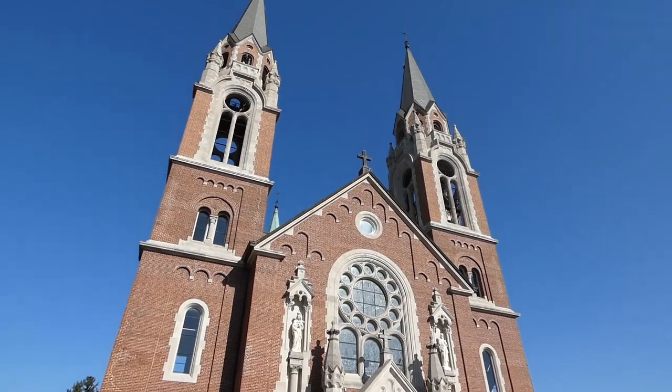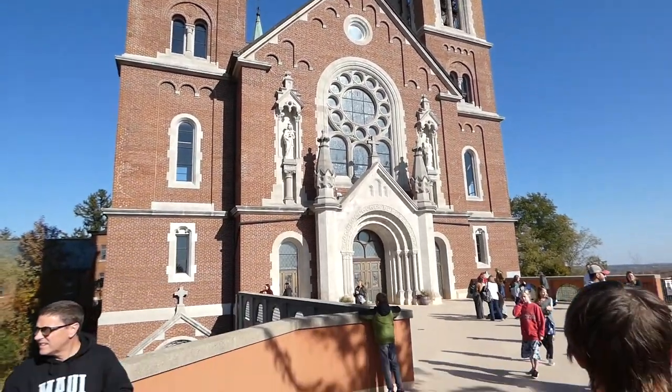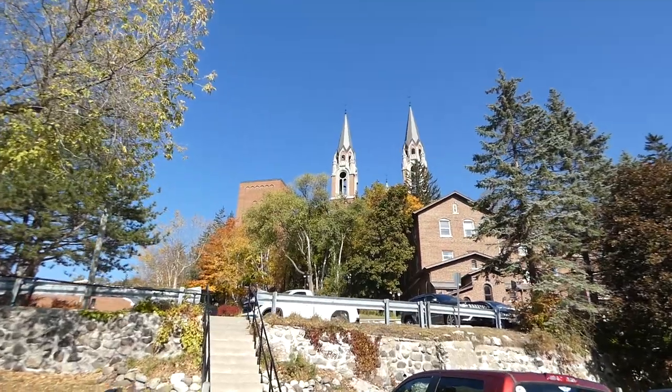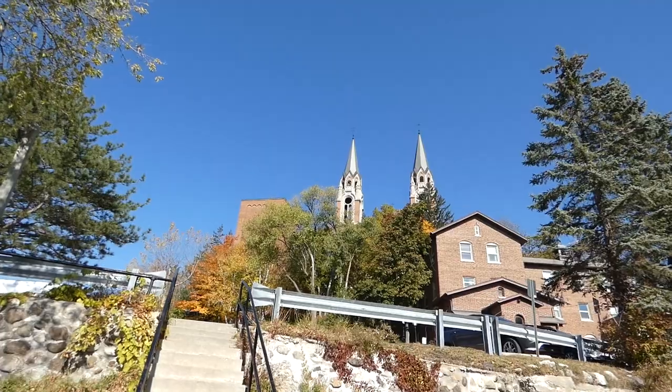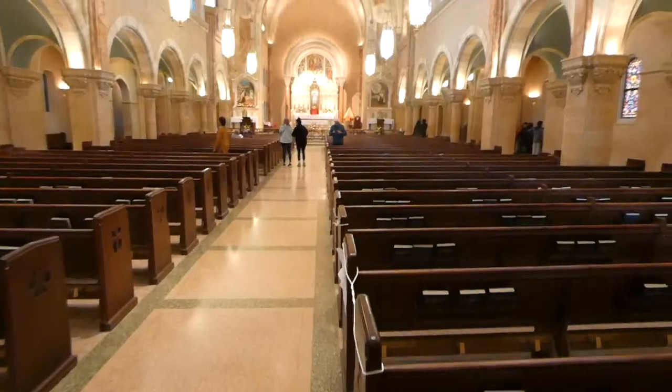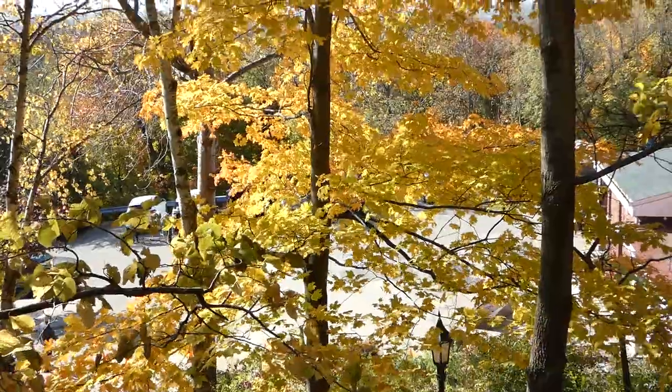Today we're at Holy Hill, which is known for its gorgeous basilica and shrine of the Virgin Mary. In addition to people visiting the basilica for daily mass, it is also a popular tourist attraction for those who want to take in the beauty of the architecture and surrounding area, which is full of breathtaking landscapes.